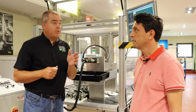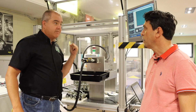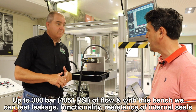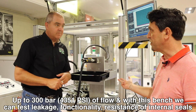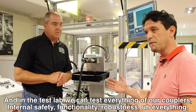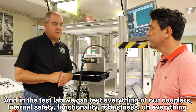This machine allows us to apply pressure up to 300 bar and flow. With this bench we can test leakage, functionality, and resistance of internal seals. In the test lab, we can test everything about our couplers in terms of safety, functionality, and robustness.